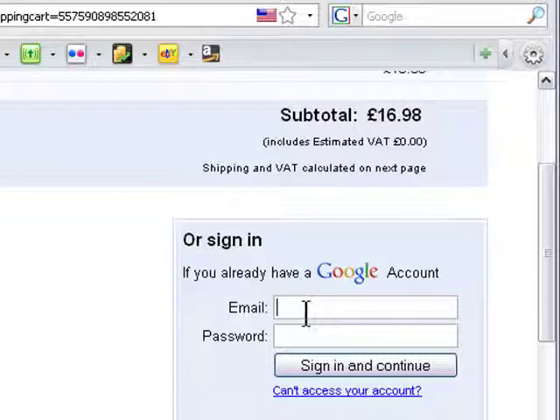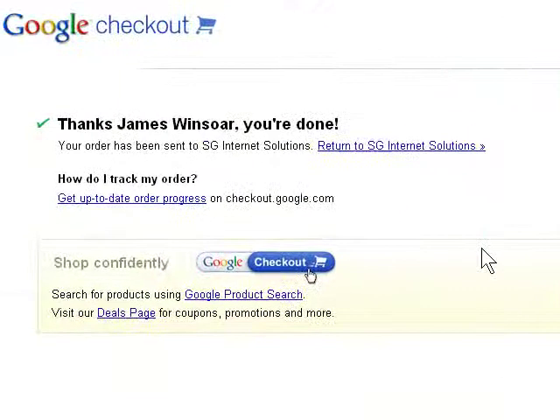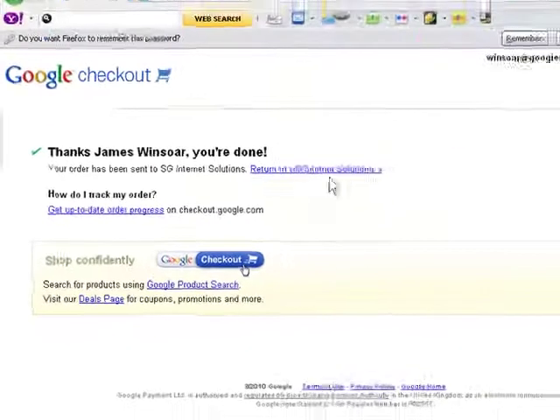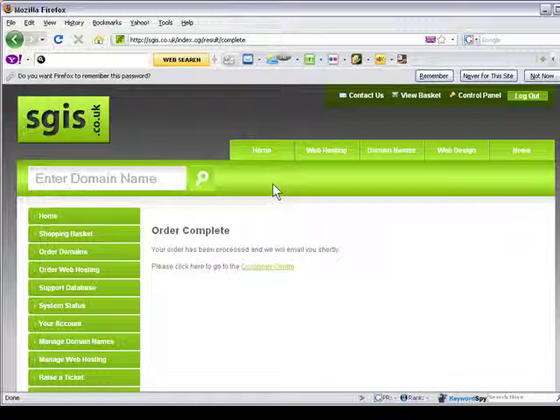I'll just pause the video a moment and complete the checkout process. Great, my order has been sent, so let's click the link to return to the SG Internet Solutions website. My order has processed and they'll email you shortly. So that's it — that's the first step to registering your domain name.